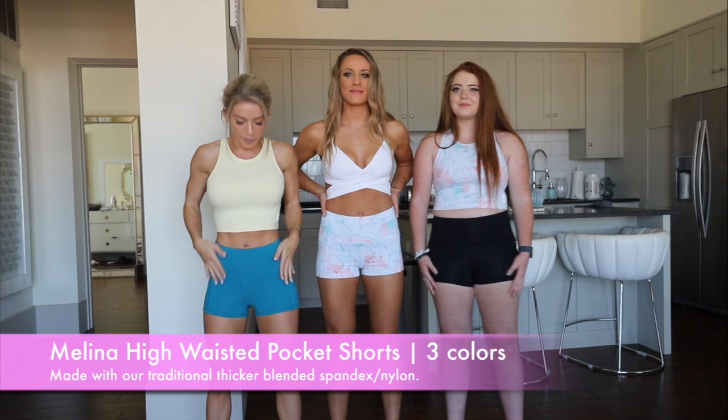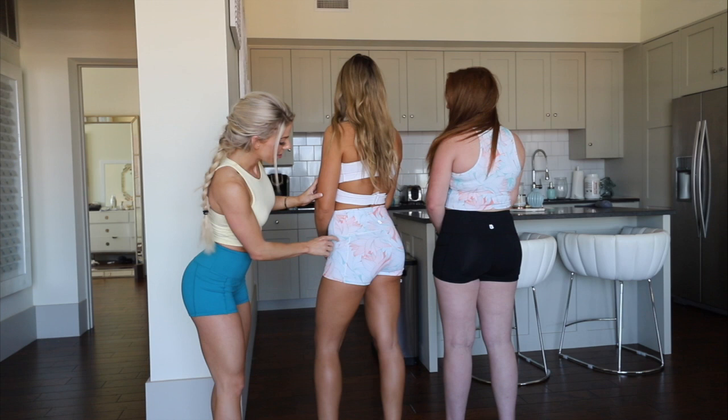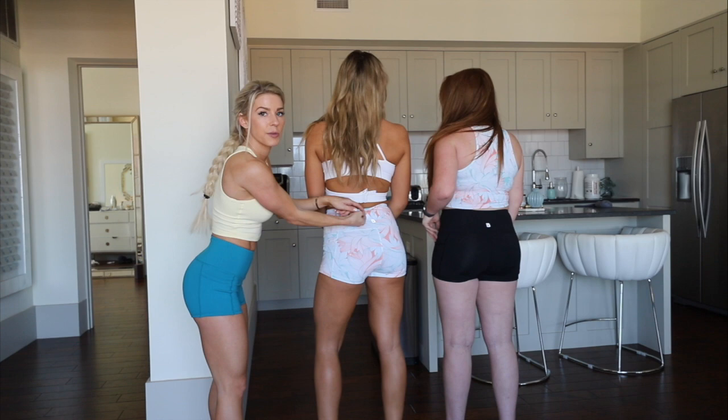Next up are the Molina shorts, which we did last year. We have lengthened them a little bit, but keep in mind that these are a shorter short. They are high-waisted. Extra small, small, and large. These have pockets — you can put all your essentials in there. We do have the branding on the back. They have a seam at the top to keep them up. Black, island print, and I am wearing the Tahitian Tide color.